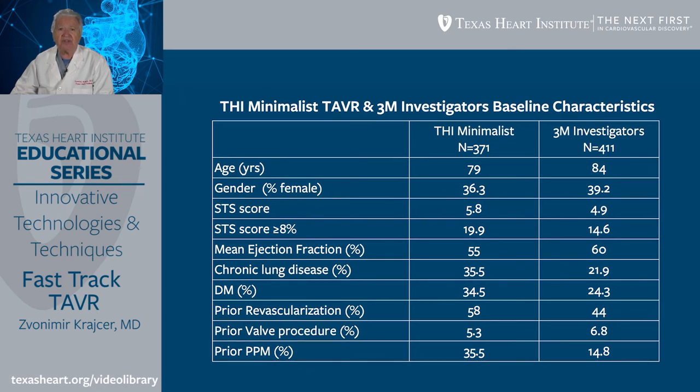Here we can see a comparison of the Texas Heart Institute minimalist study in 371 patients versus 3M investigators in 411 patients. Our patients were slightly younger, with no significant difference in gender. Our STS score was slightly higher, meaning slightly sicker patients were included, particularly those with STS score greater than 8. Mean ejection fraction was not significantly different. Chronic lung disease, diabetes mellitus, and prior revascularization were slightly more common in the THI population, and prior pacemaker implantation was also slightly higher.